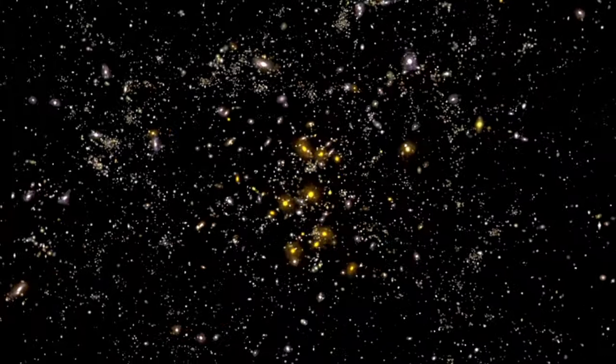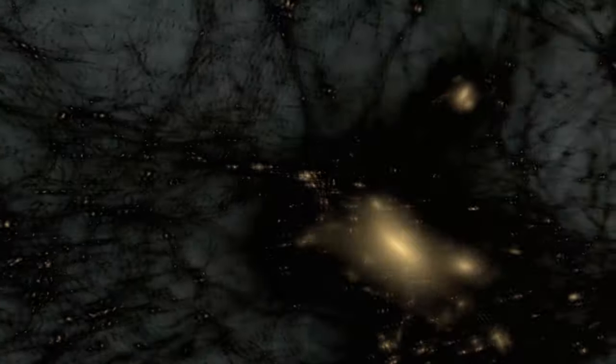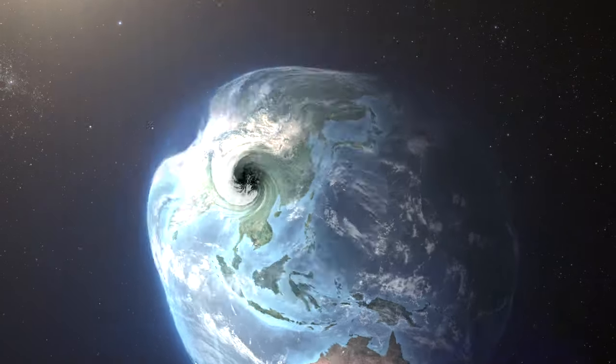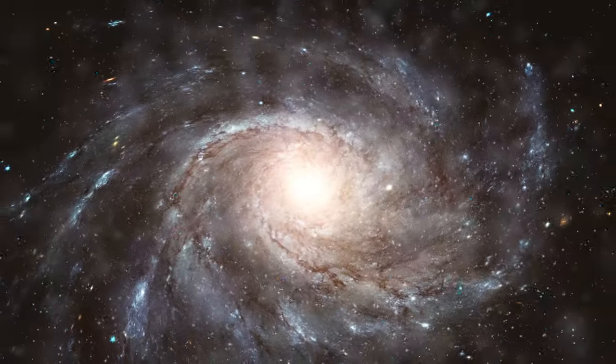From what we understand about the Big Bang, the dark matter would be produced in just about the right amount that we would need to map these astrophysical observations. Dark matter particles don't like to interact — they go through the Earth pretty much like it's transparent. A WIMP is a weakly interacting massive particle. We have very good reason to believe that dark matter is WIMPs, or that a large fraction of the dark matter is WIMPs.